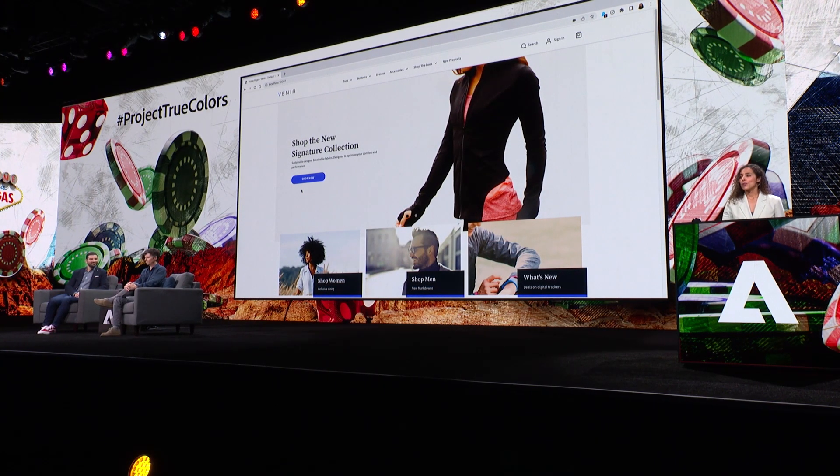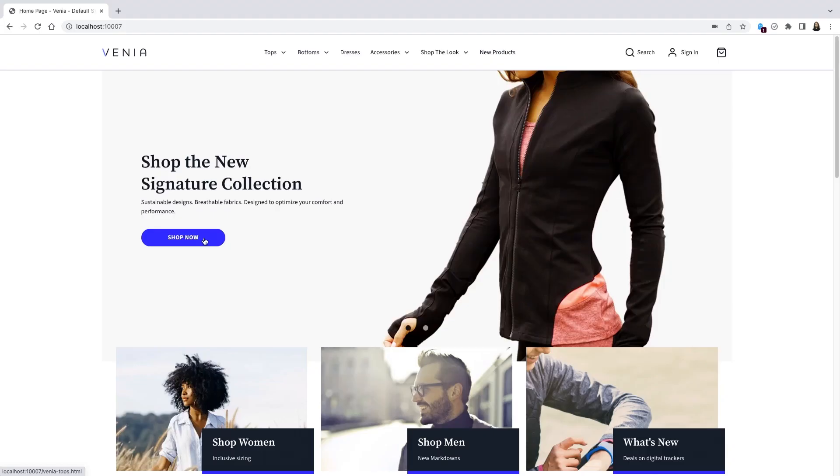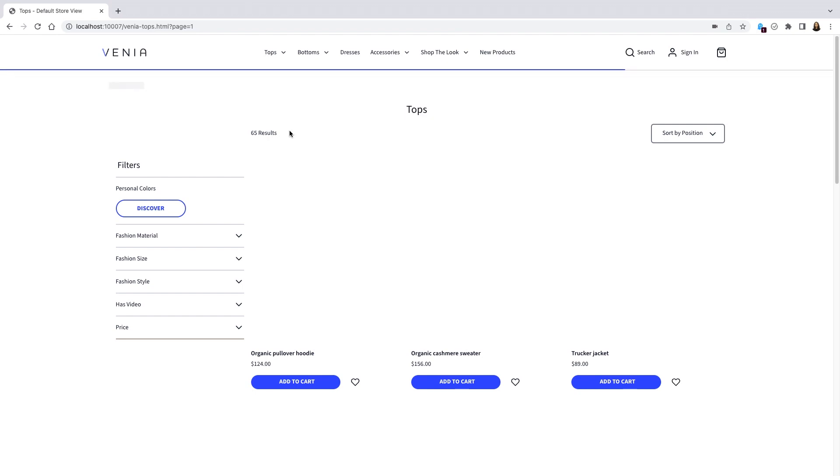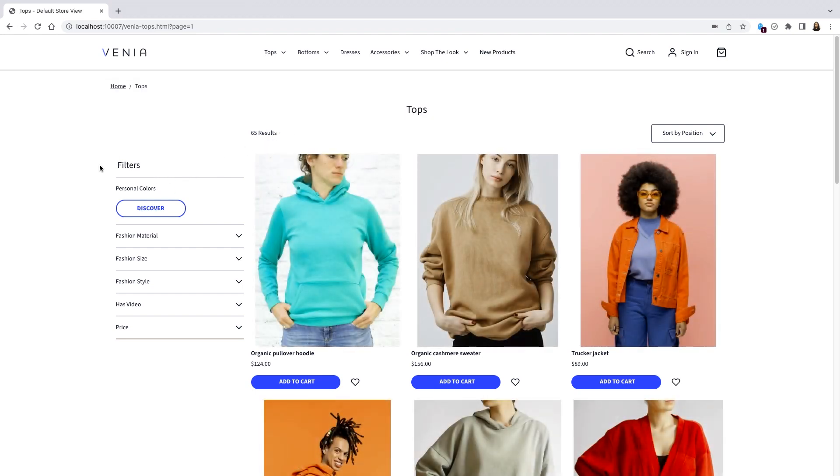Let's say I am on an Adobe Commerce merchant site and I want to browse this new collection of products. I'll click to shop now and I see there are 65 products in this collection, and I also see a filter for personal colors.